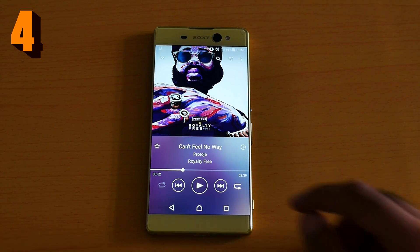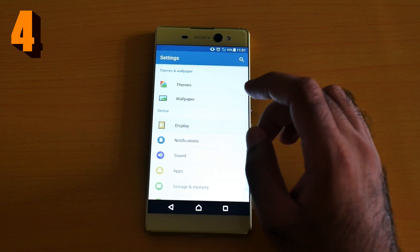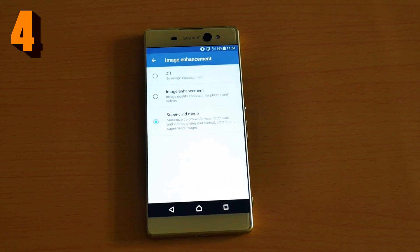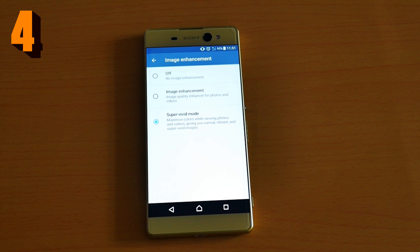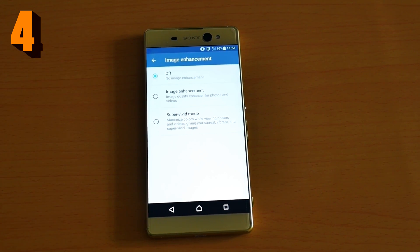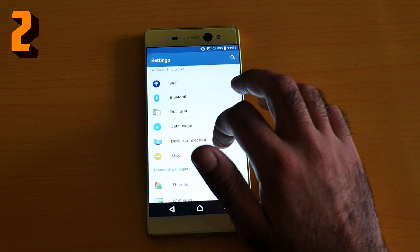Number three is image enhancement. Go to Settings > Display, then click Image Enhancement. You can set it to super vivid, though I personally don't use it because I record vlogging videos and I want to see how I'll look when editing on my PC. But image enhancement is an awesome feature that makes images look very vivid.